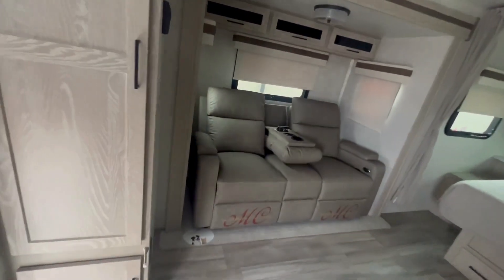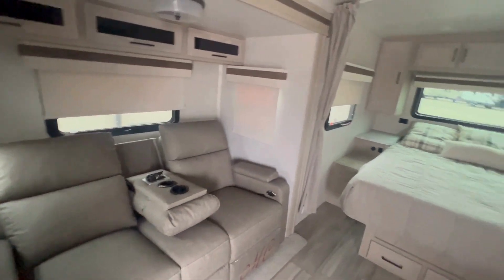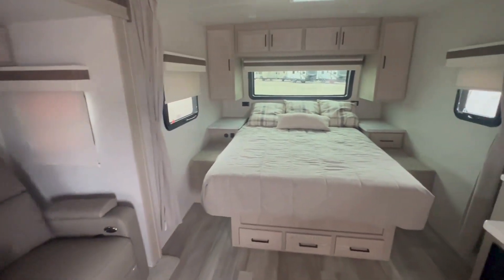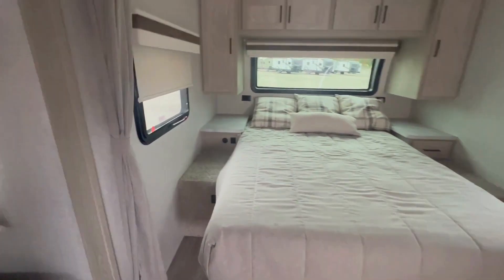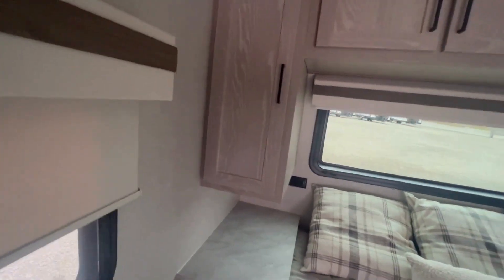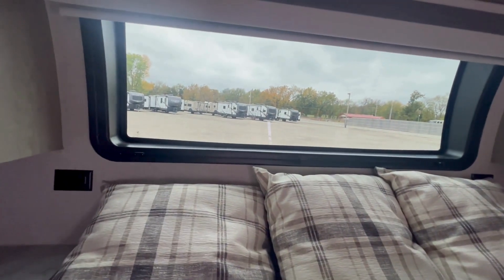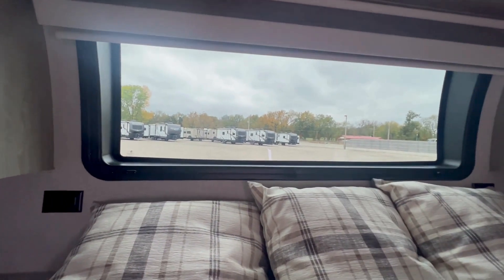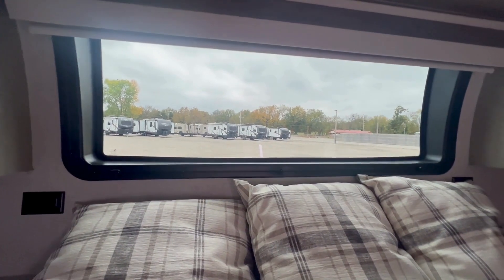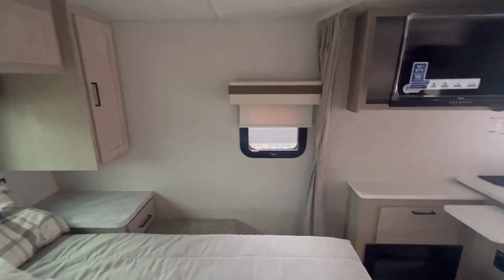More storage here, and you have your recliners in that big nice slide that comes around to the bedroom area with lots of storage. You can get on both sides of your bed, you have storage up above, windows on both sides, and a really nice window in front where you can see all the kids, the weather, the lake, and the campfire.